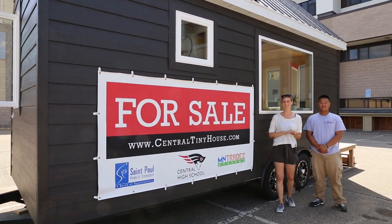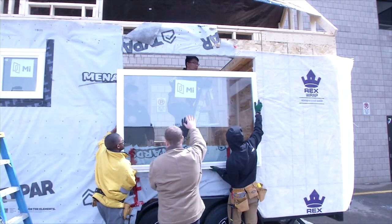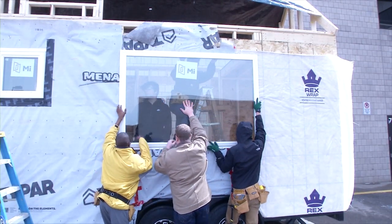Hi, my name is Anna Morawicki and I work with the Career and Technical Education Department of St. Paul Public Schools. This tiny house was built by construction students at Central High School, also in partnership with the Minnesota Trades Academy. It goes for auction August 1st through August 17th. More info at centraltinyhouse.com, but let's go take a tour.